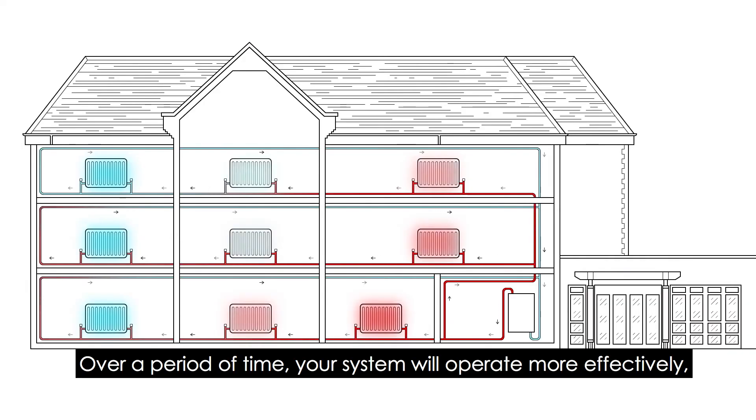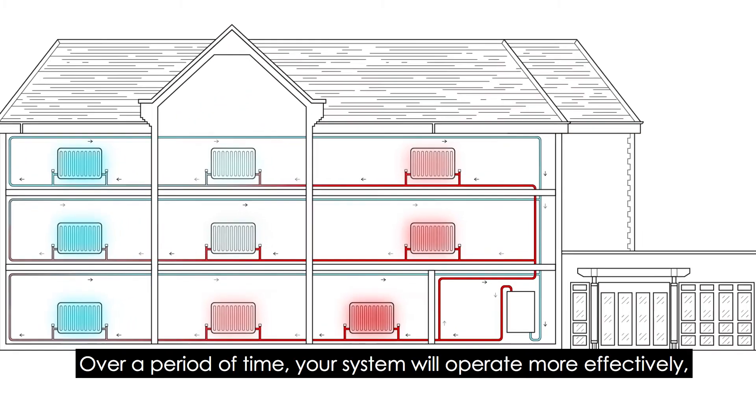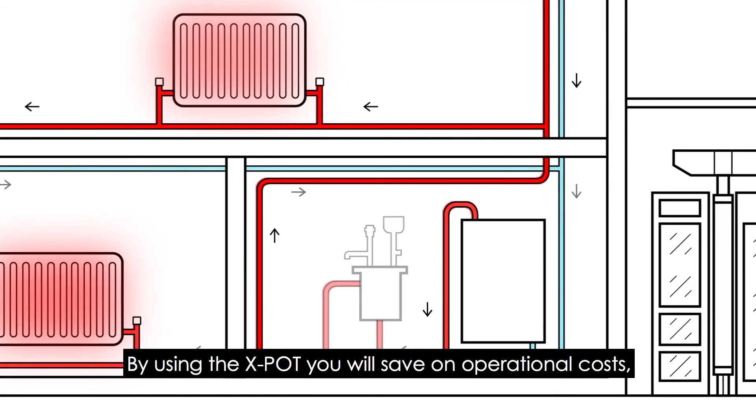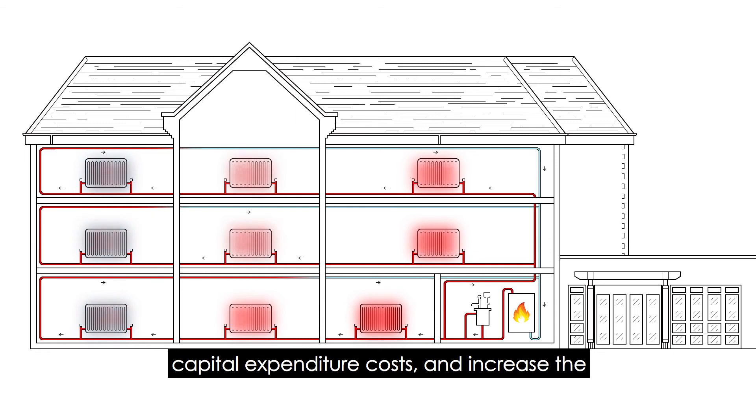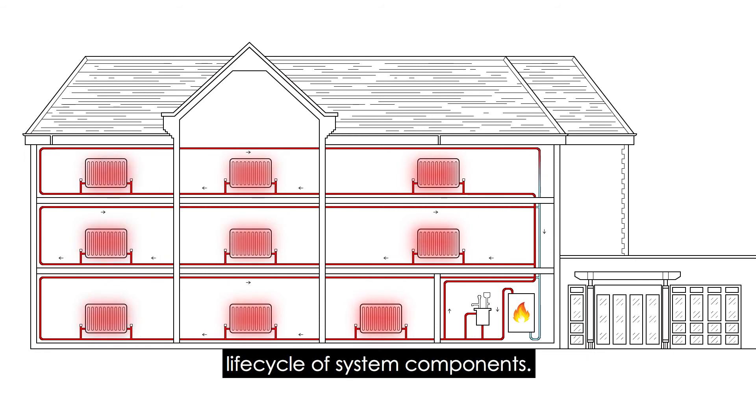Over a period of time, your system will operate more effectively with more reliability. By using the X-Pot, you will save on operational costs and capital expenditure costs, and increase the life cycle of system components.